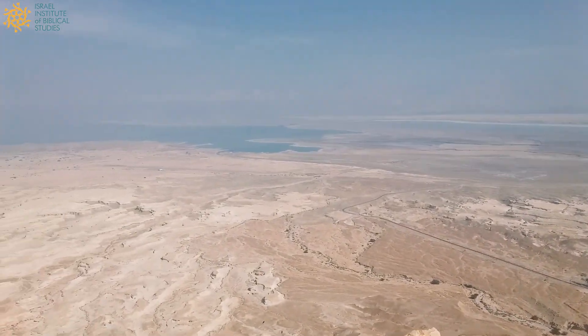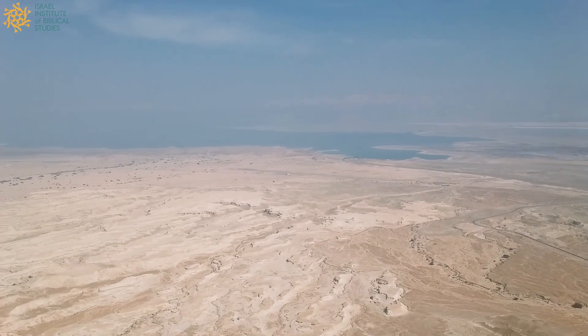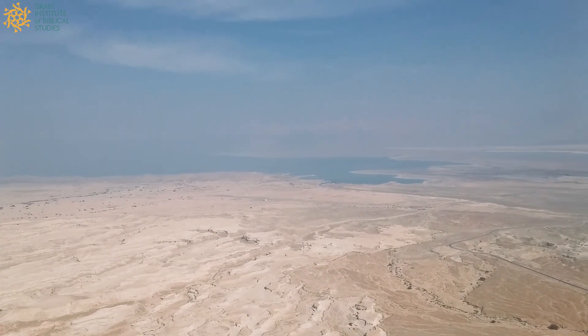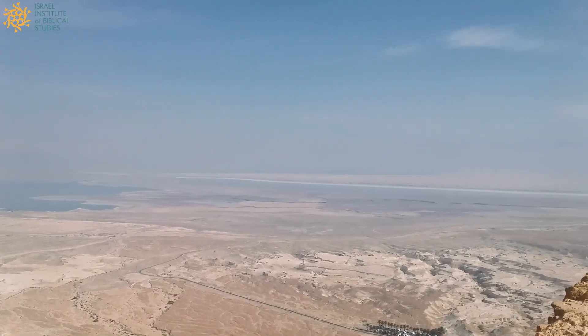Off in the distance, you can see, despite the haze, the Dead Sea — the lowest point on Earth, highly saline — and off in the distance, the Transjordanian highlands, the hills of modern Jordan.